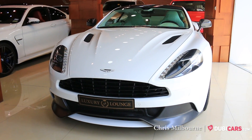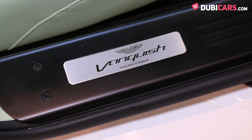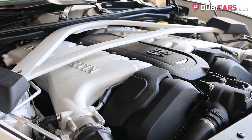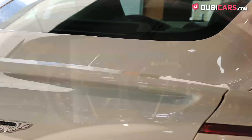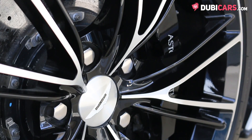Hello there, Chris here at DoobieGars.com and this is a 2015 Aston Martin Vanquish for sale at Luxury Lounge. Powered by a 5.9-litre V12 petrol engine, 573 horsepower is sent to the rear wheels via a six-speed automatic gearbox. Zero to 100 is achieved in 4.1 seconds and its top speed is capped at 295 kilometers an hour.